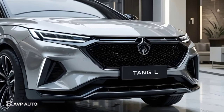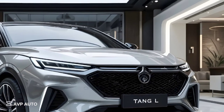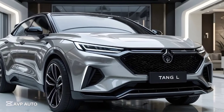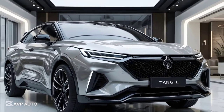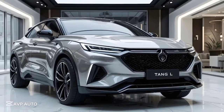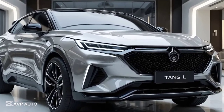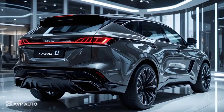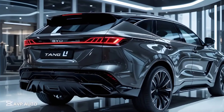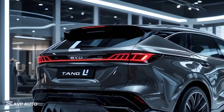Pricing for the 2025 BYD Tang L is highly competitive. In China, it starts around $39,000 USD and can go up to about $52,000 for the fully loaded all-wheel drive version. When you compare that with competitors offering similar space and specs, the Tang L stands out as a value-packed full-size SUV that doesn't compromise on features, performance, or range.